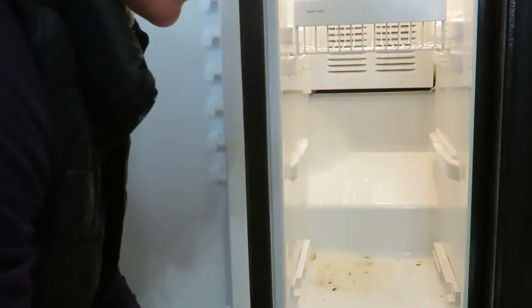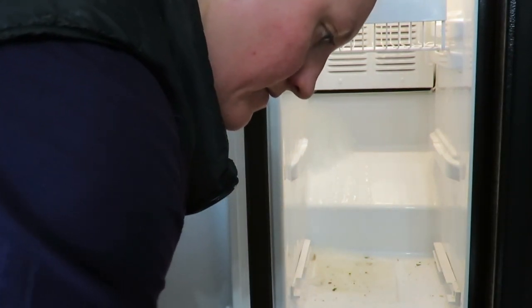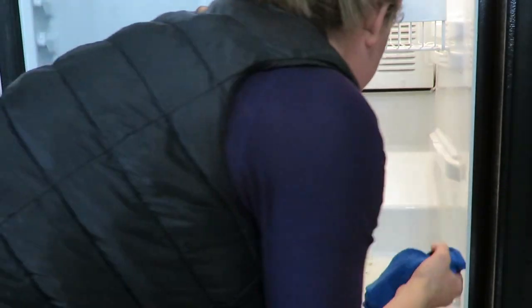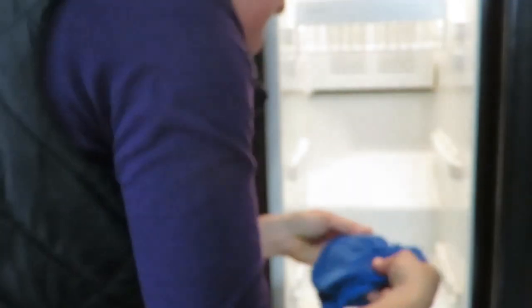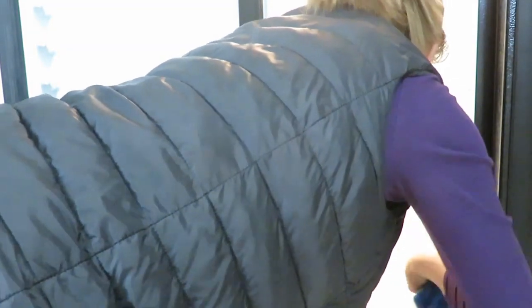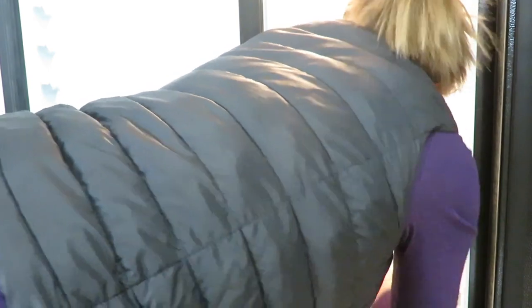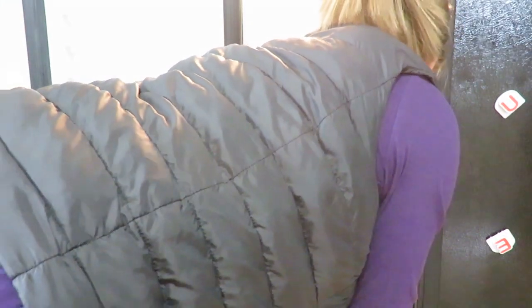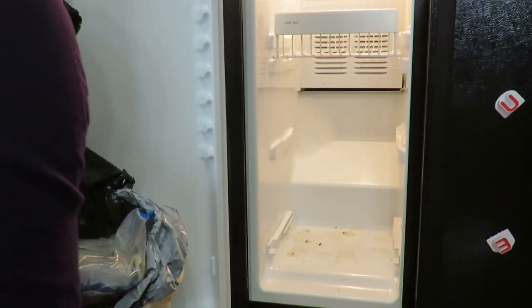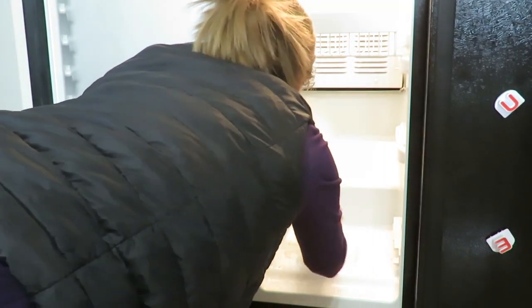The very bottom pull-out drawer I had never cleaned — I know, shame on me, I don't recommend it. There was some ice with food crumbs on there, so I thawed the freezer a bit and used a scratcher to get the ice out. I was just in love with how much better it looked, and I can't believe I'd left it that long when it really took only 10 minutes to do that part.